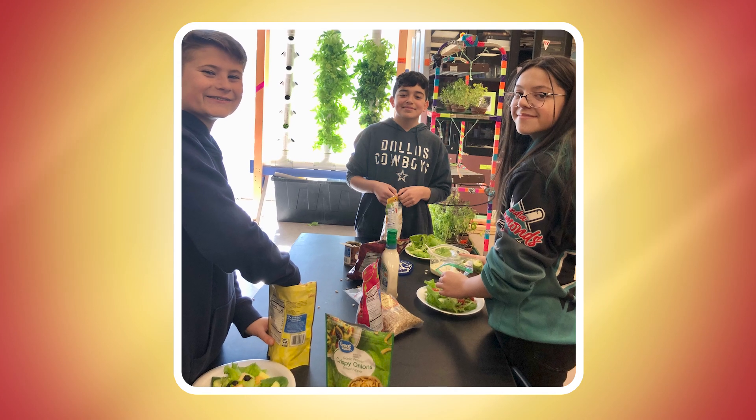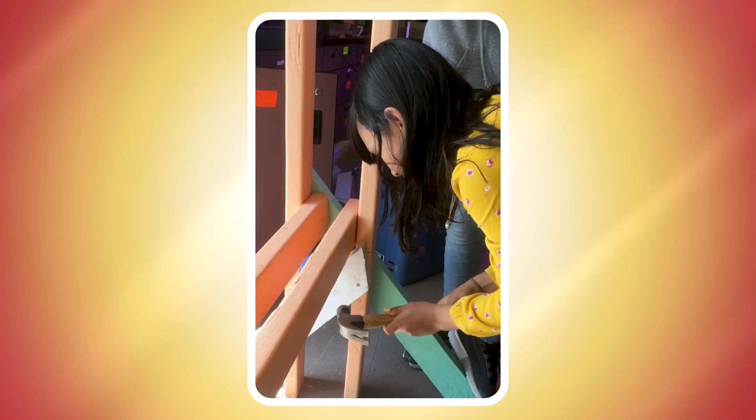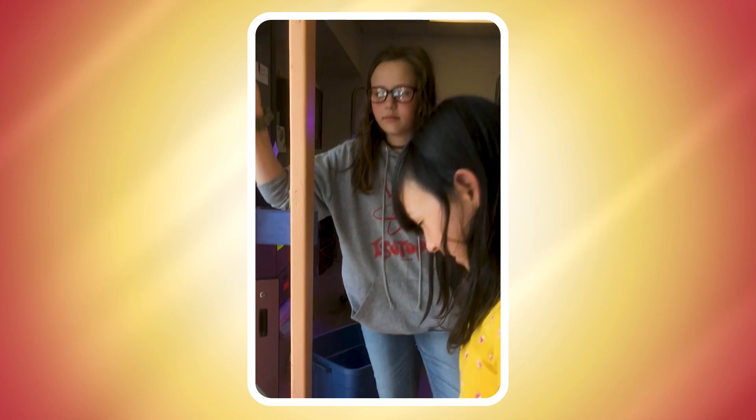We're just chilling out doing vertical farming and it's great. It's a really cool way to learn how to grow plants, learn how to build things that could help us in the future, and also we get to eat food because we get to grow salad.